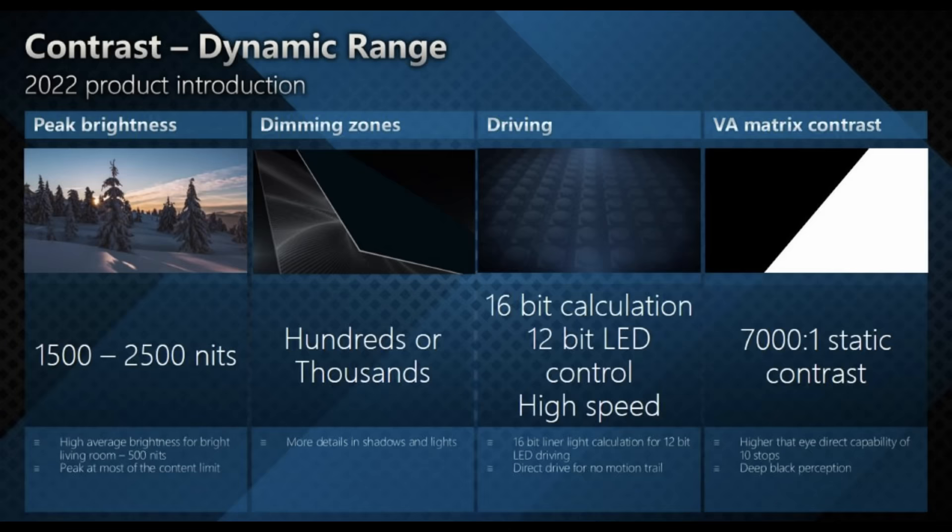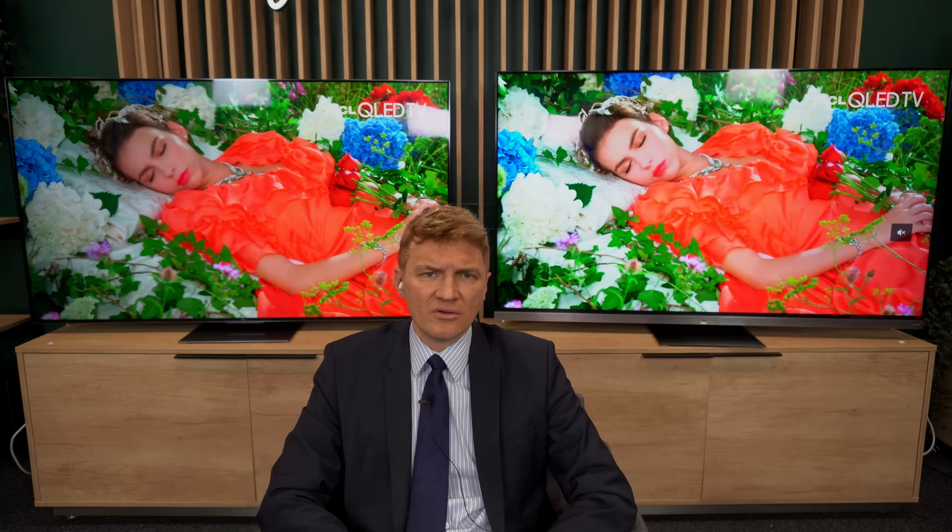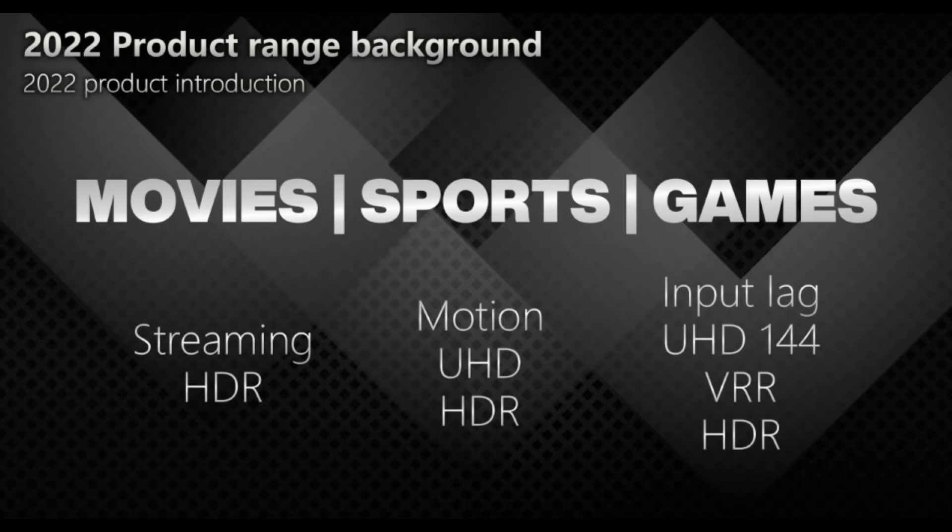One change we implemented this year is high-speed driving — also called by marketing as direct driving. The way it works means that on this product you don't see motion trail on moving objects, whereas on some other products you do see motion trail. In terms of input lag, the best is achieved when you switch off local dimming, but you only lose two or three milliseconds when you add local dimming low or even local dimming high. We worked very hard to overcome all these issues with input lag and VRR.